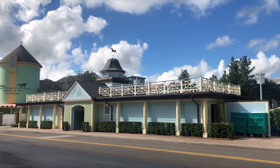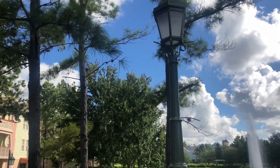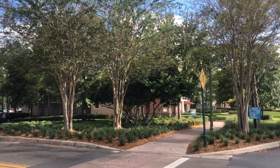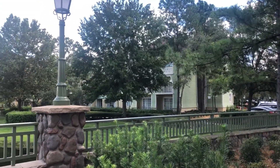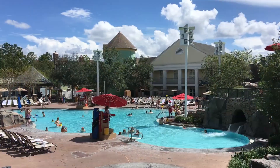We're going to head over to Saratoga Springs Resort first. This is the one that's right across from Disney Springs, so it's a great location if you want to get over to Disney Springs really quickly. There's tons of good food there, and there's shopping too. Saratoga Springs is a fun one right there on the water. You can also take a boat over to Port Orleans French Quarter and Port Orleans Riverside, where there's some great food as well.